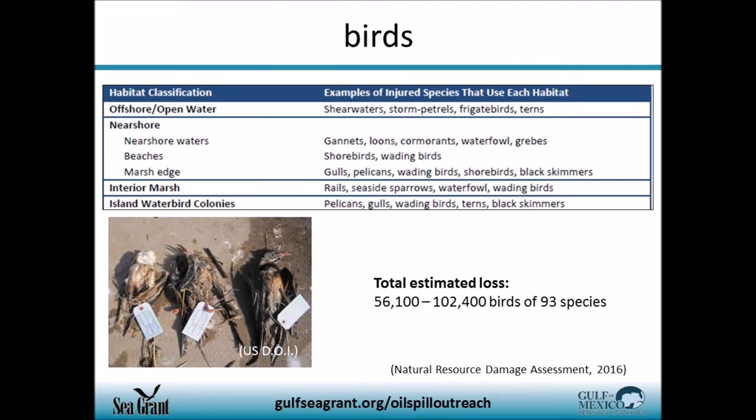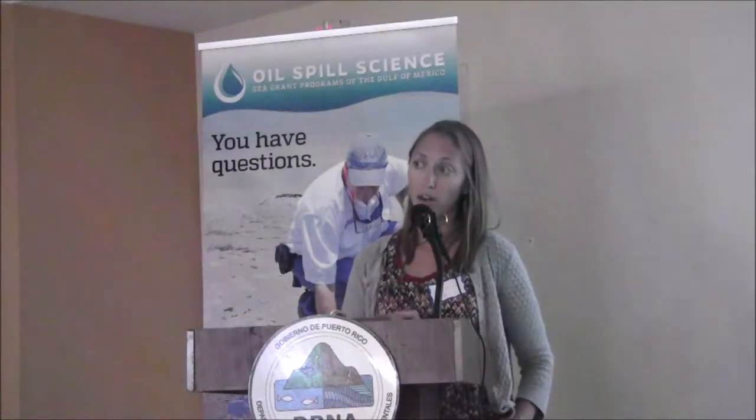Birds are another highly migratory species impacted. The Natural Resource Damage Assessment estimates that between 56,000 and 102,000 birds of 93 different species were lost due to the Deepwater Horizon oil spill. This is probably on the very low end of the estimate, because response teams couldn't access offshore colonies on outcroppings and small islands, or track birds that were oiled and flew inland. There is a lot of uncertainty with this number, and it also includes potential offspring if parents died.